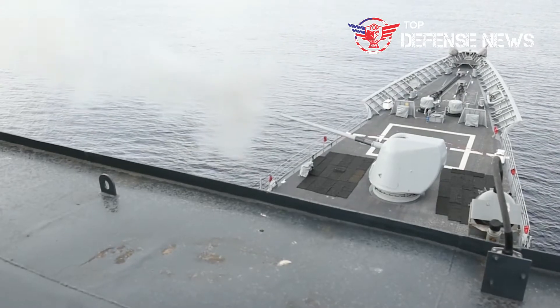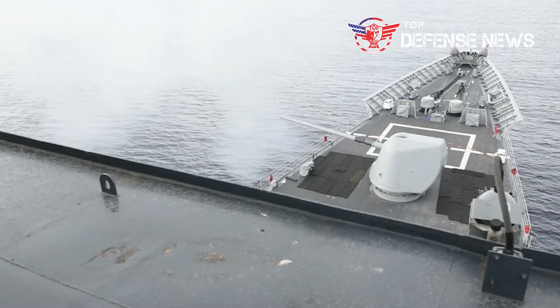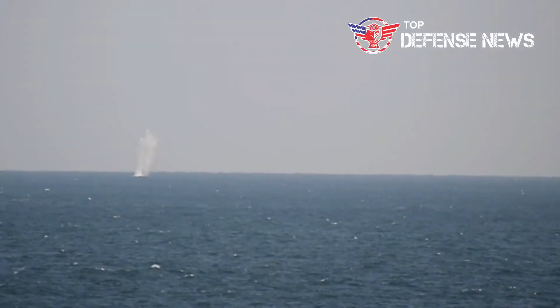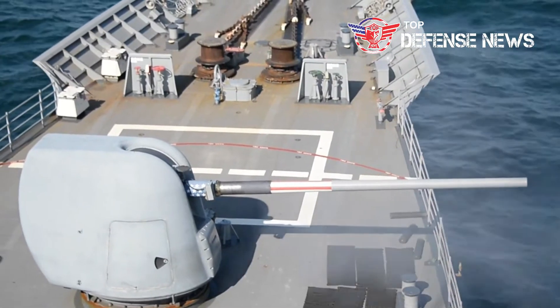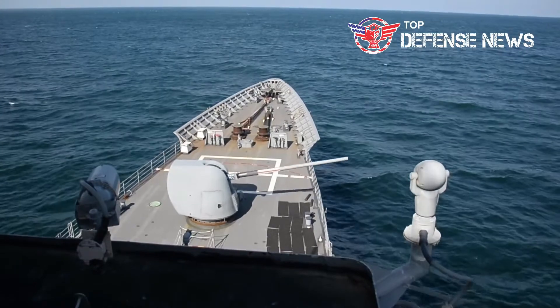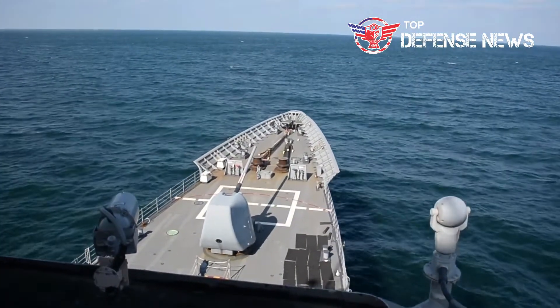During the test, the railgun will fire a series of GPS-guided hypervelocity projectiles at a barge floating on the ocean about 25 to 50 nautical miles away, Leonard explained. The weapon will be fired against a floating target in an effort to test the railgun's ability to destroy targets that are beyond the horizon, Navy officials said.